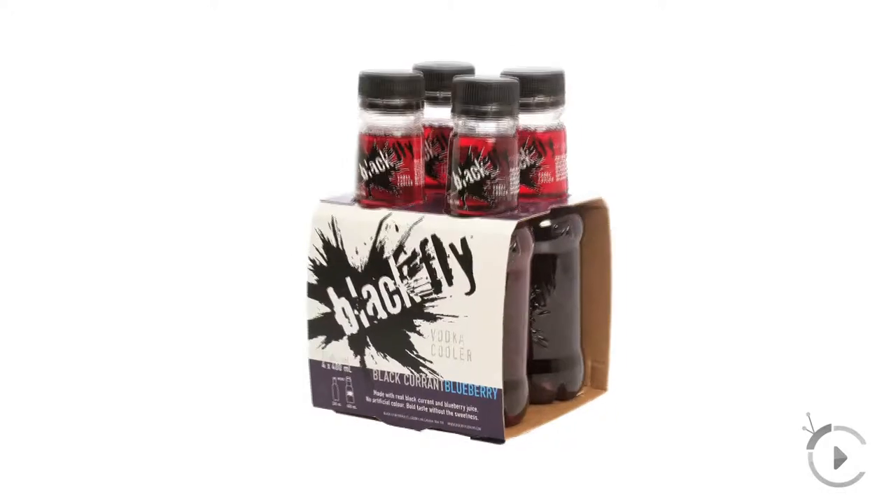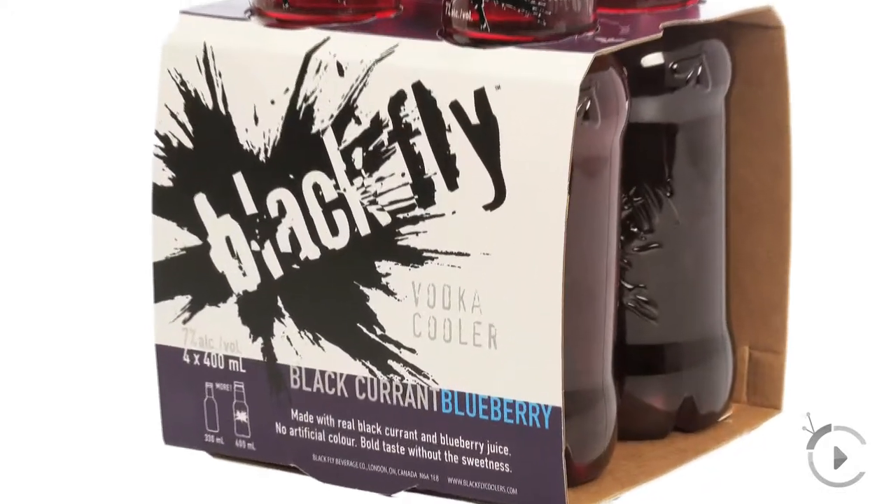This was our first product, which is a vodka cooler made with pure cranberry and wild blueberry juice. They're all 7% vodka, they have no artificial colour, no artificial sweeteners, and they're about 60% less sweet than a traditional cooler.